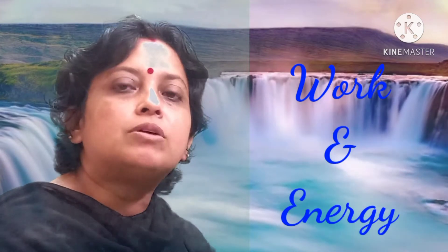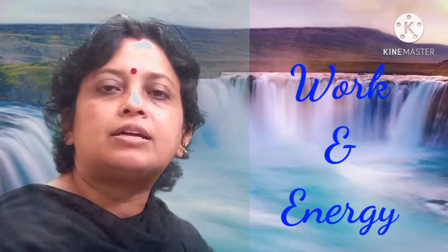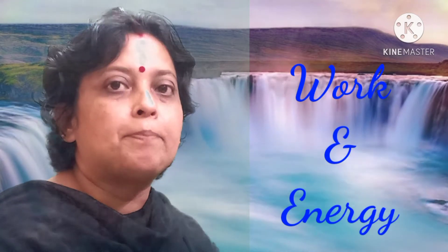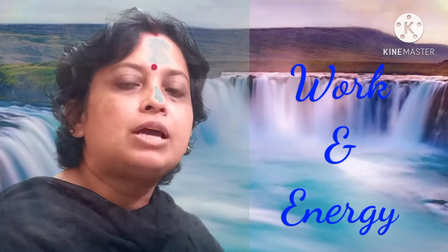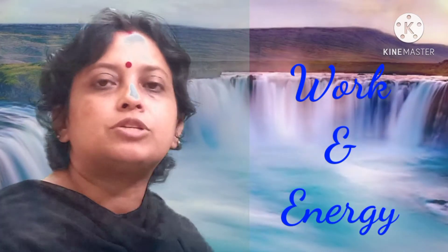The amount of work we do depends on the amount of energy we have. In this class we are going to learn about work, the different forms of energy, and the different sources of energy. The sources of energy include the sun, which is the basic or ultimate source of energy on the earth, and we will also learn about the energy we get from flowing water.